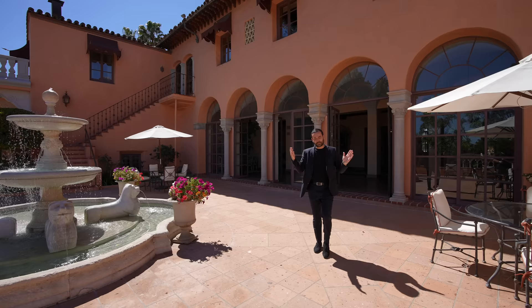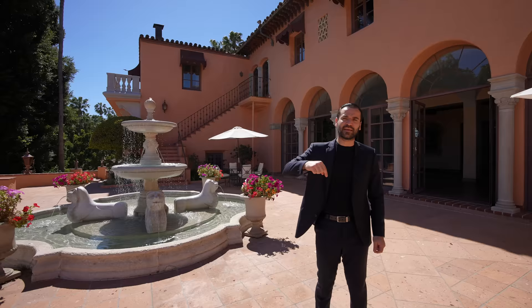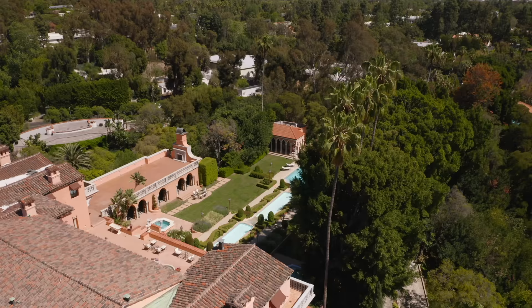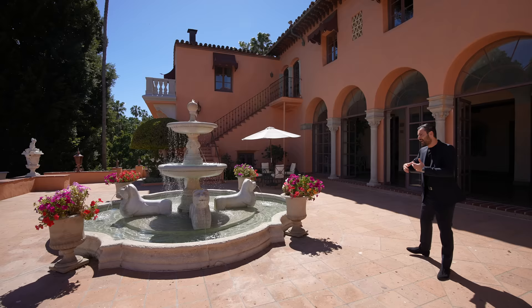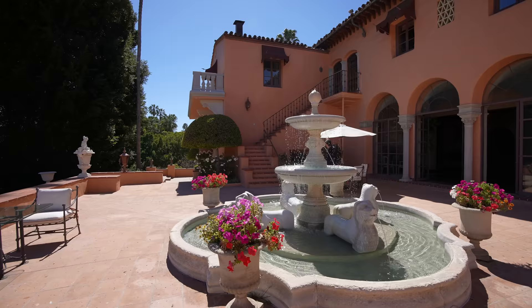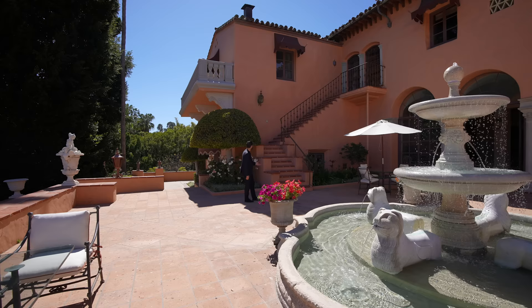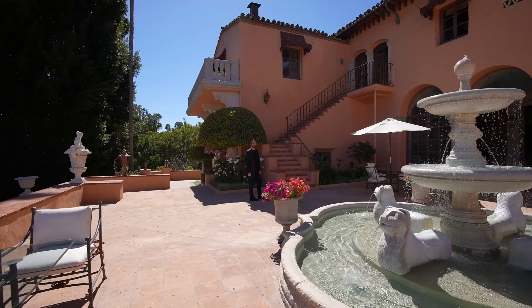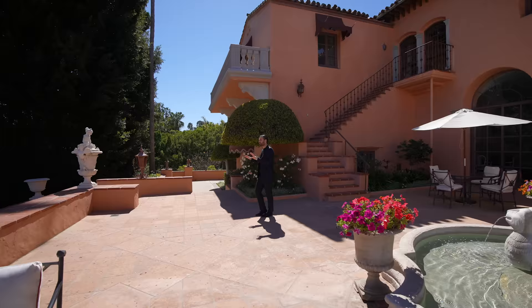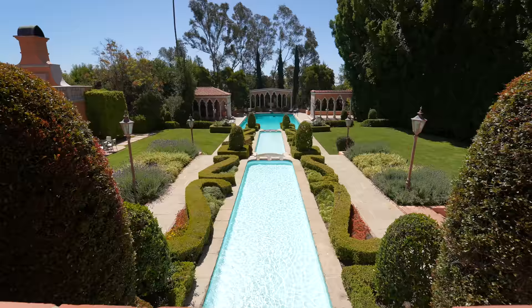Let's talk about the beautiful grounds and the amazing backyard. Right now we're on the patio space off of the entry hallway, extending all the way to the family room where all the French doors open up to the outdoors. Right in the center, we have this beautiful fountain adding tranquility to the space, with a ton of seating areas. This is the staircase coming down from the primary bedroom — you may remember this frame from The Godfather movie. This is an incredible piece of history. From this elevated patio space, you see your beautiful grounds and pool area. So iconic.